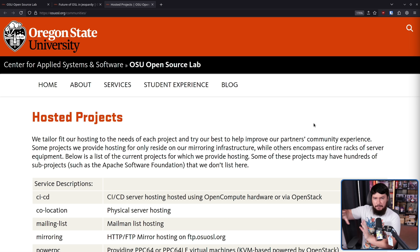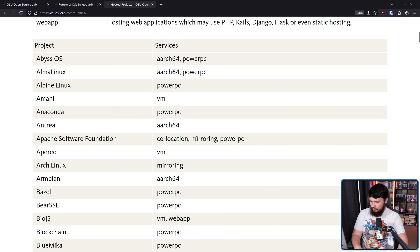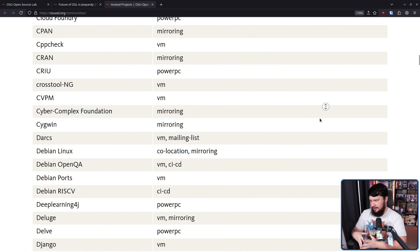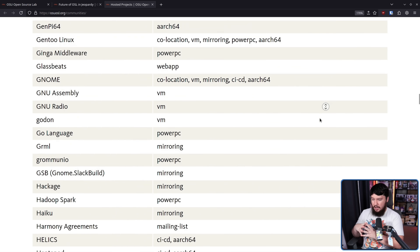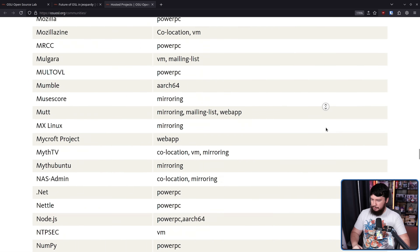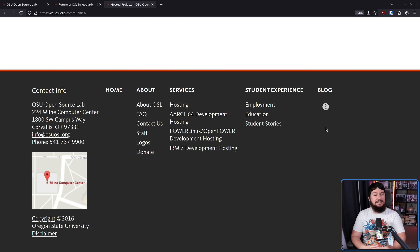The extent they're providing hosting for depends on the specific project, so this being in trouble is a bigger deal for some than others. For example, Arch Linux — some of their mirrors are done by the Open Source Lab, but they have a bunch of other mirrors as well. There are a lot of other projects here. If you don't recognize at least a couple of projects on this list, I don't think you use Linux.